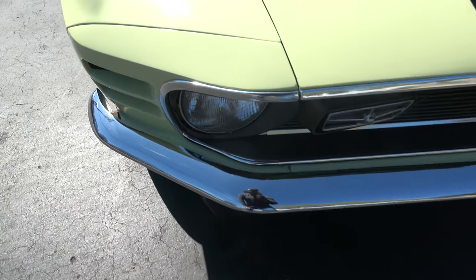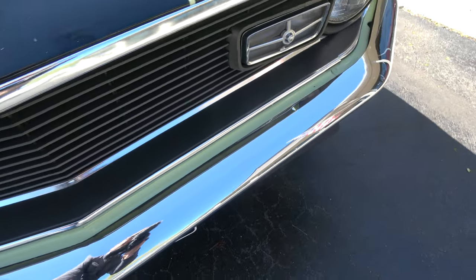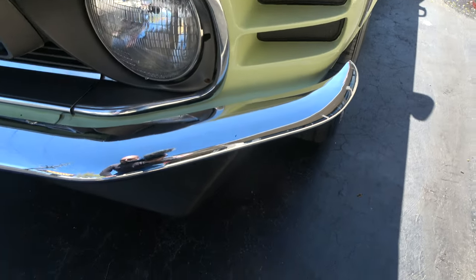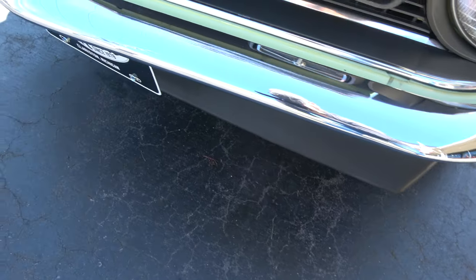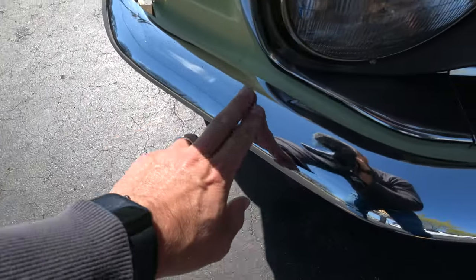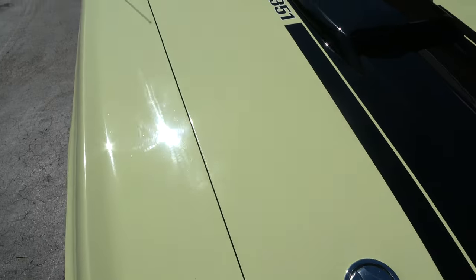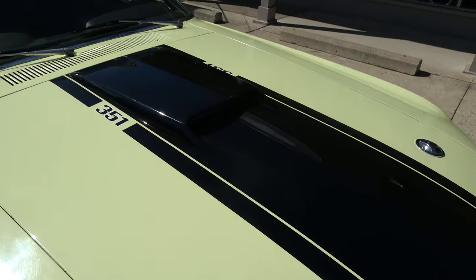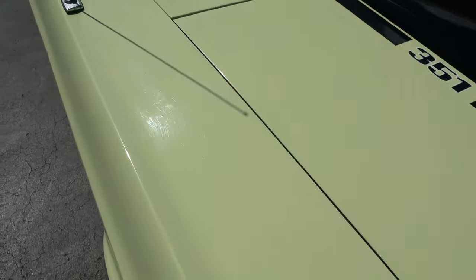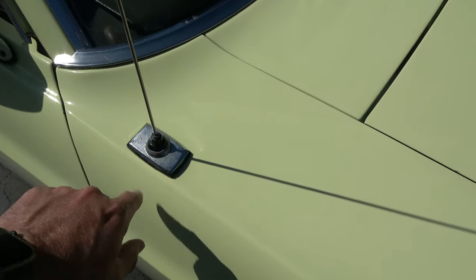Chrome and stainless is nice. It's got the front and rear spoilers. Showing a little age on that front bumper there on the corner. Again it's got the hood mount turn signals and the hood pins. Couple little touch-up marks here as you kind of walk around it. Original antenna — it's showing a little bit of age.